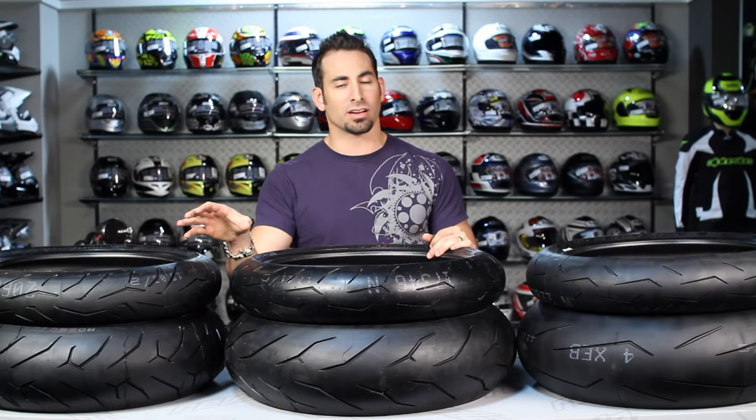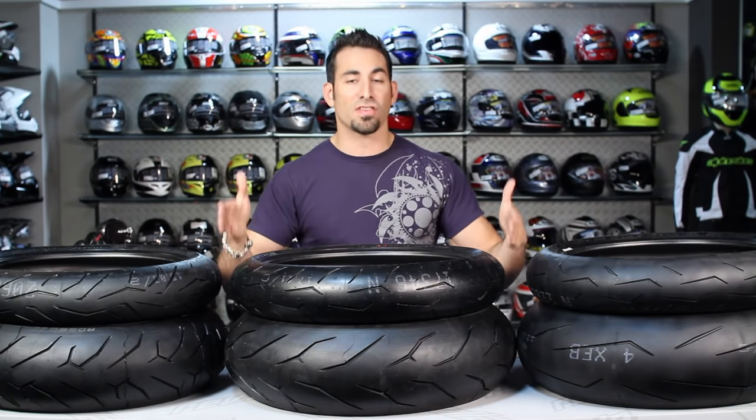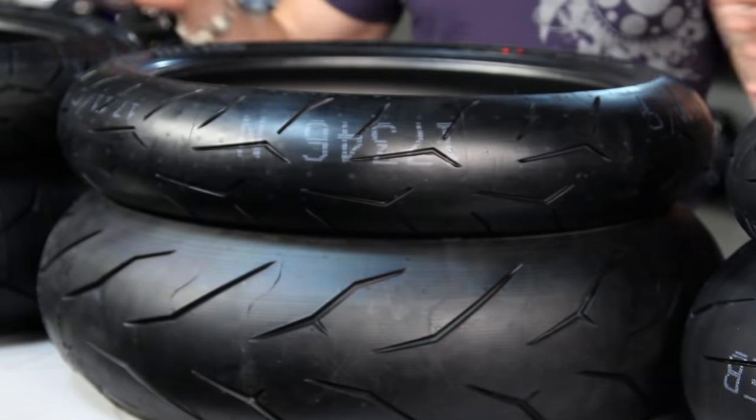Now remember, if you're a cruiser guy, you're a Night Dragon guy. If you're an off-road guy, you're in the Scorpion. And if you're a touring guy, the Pirelli Angel is going to be your tire. Really, this family — the Diablo family from Pirelli — is going to be set up for sport bikes. We're looking at tires that only come in 17-inch rim sizes, and they come in a few different sizes as you work your way up for different fronts and rears.